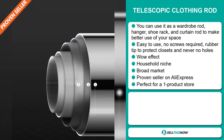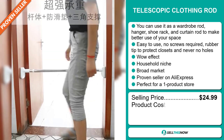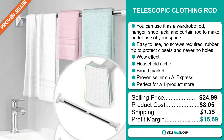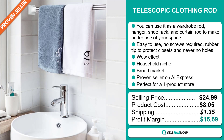The selling price for the Telescopic Clothing Rod is just under $25.00, whereas the product cost is only $8.05. Shipping will set you back $1.35, so you're looking at a good profit margin of $15.59. Sell this now.